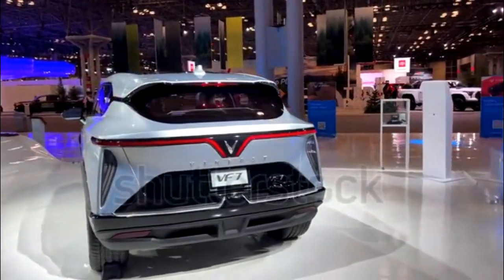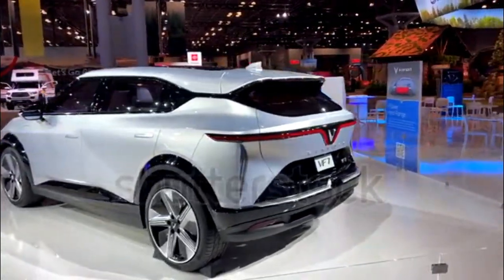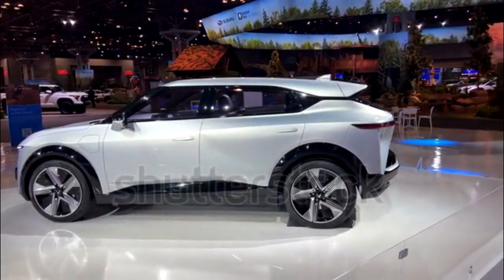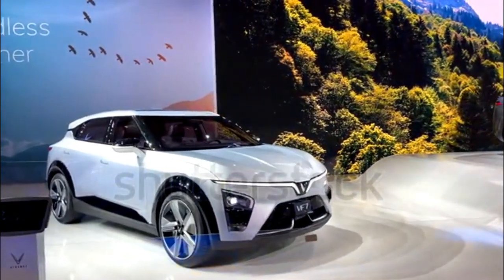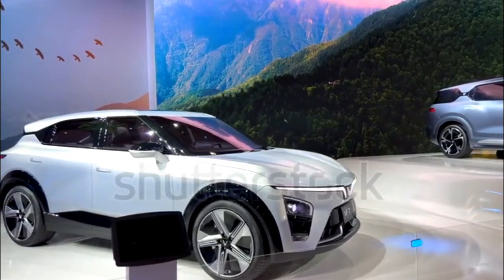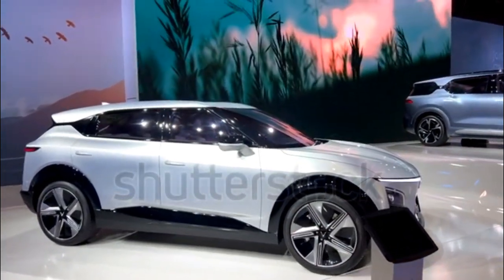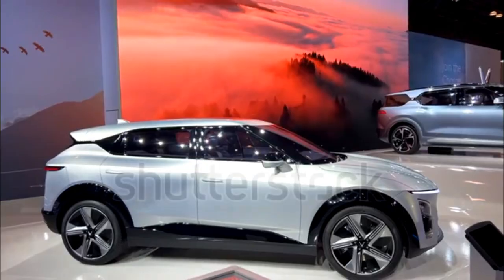Like the smaller VF6, the VF7 will be available in Eco and Plus variants. The more powerful dual-motor all-wheel drive Plus model is expected to make 349hp and 368lb-ft of torque, which is 53hp and 123lb-ft less than the larger VF8. As for the single-motor front-drive VF7 Eco, look for output to measure 201hp and 228lb-ft of torque, the same as the VF6 Plus. EV system charging and battery pack capacity details are not yet available.